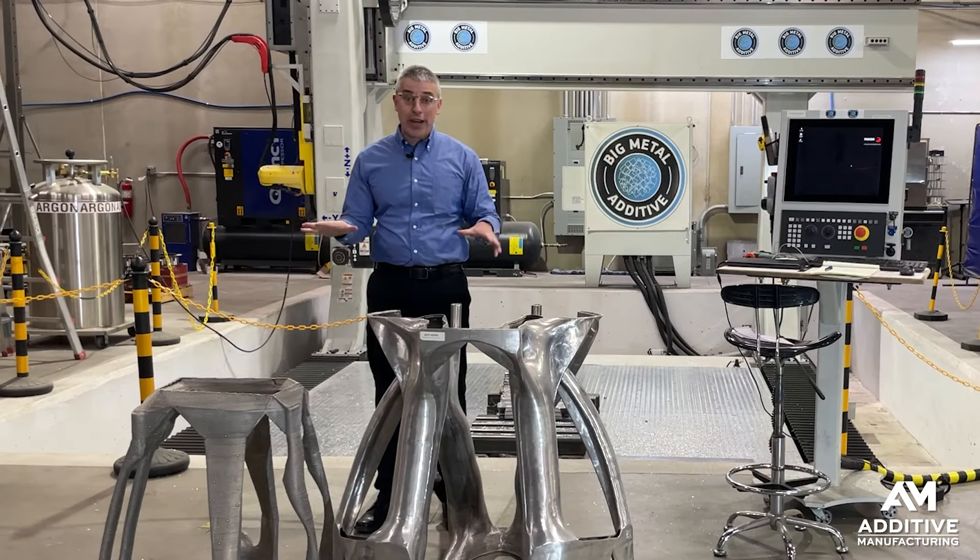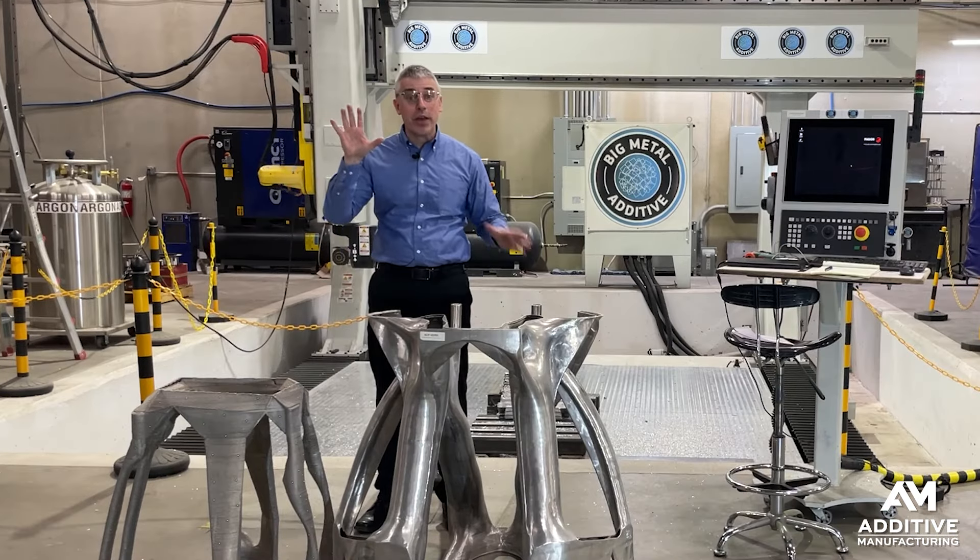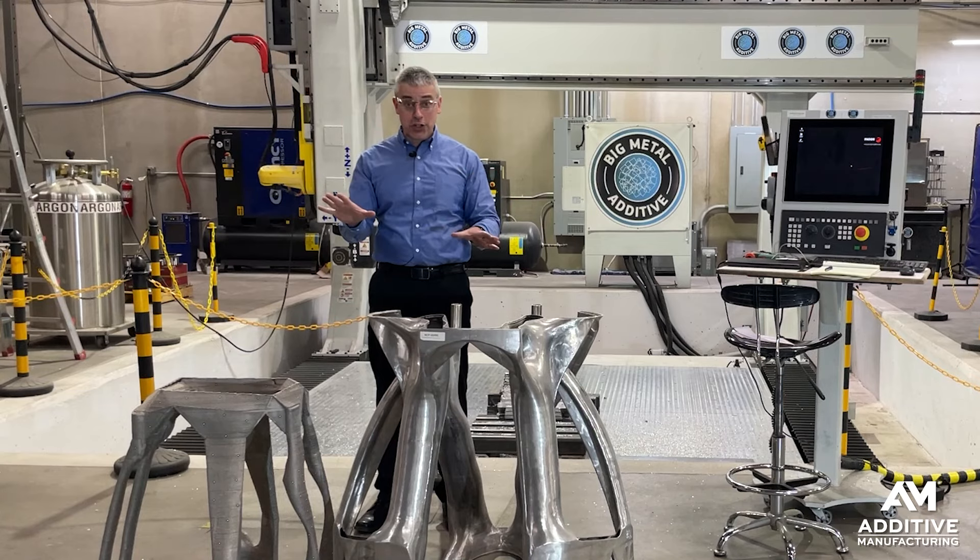I filmed another video here at Big Metal Additive that has to do with challenging schedule. I'll post a link to that video in the description.